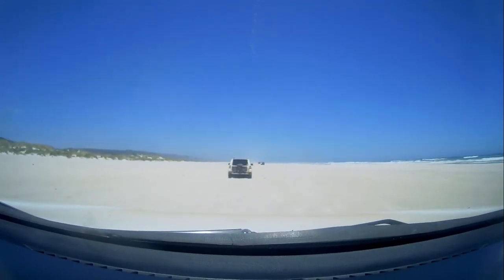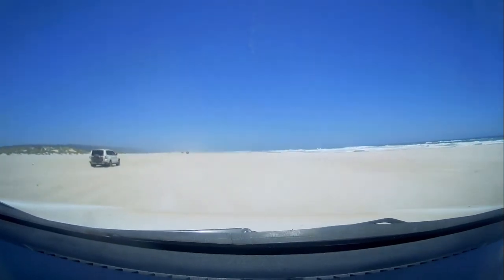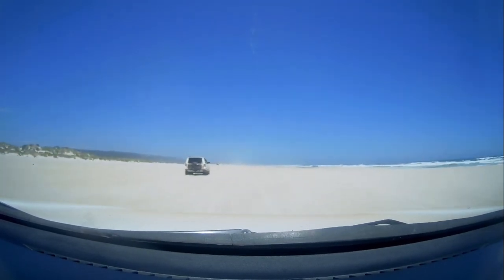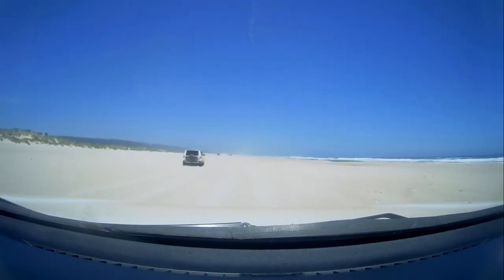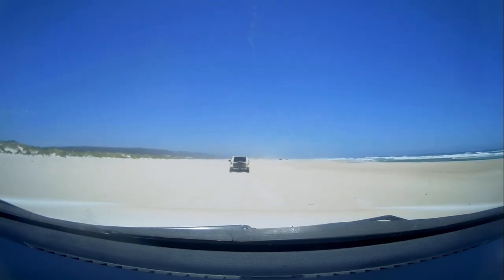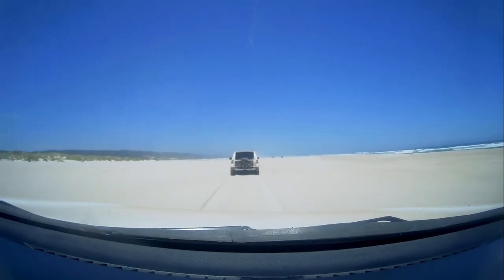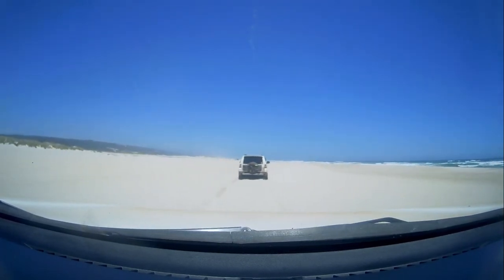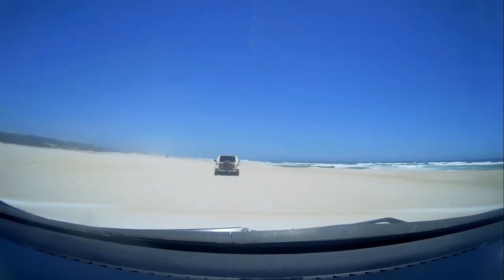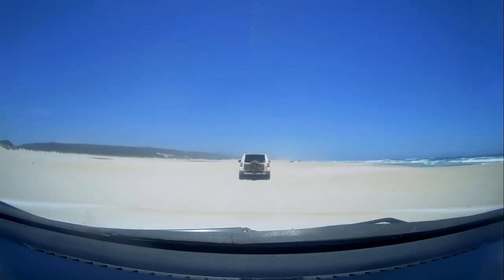We're going along really well here. You've got this amazing scenery — a giant stretch of beach — and this is where the sand firms up quite considerably. That's why sometimes people fluctuate the tyre pressure to accommodate that. If you're stuck halfway between, only really load up for the difficult parts rather than making consistent changes. Around 20 PSI or 18 PSI would see you through here easily, but if you went down to 15 you'd handle most of it without issue.